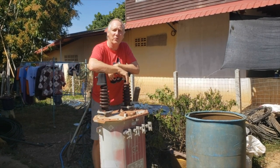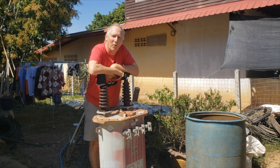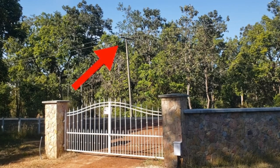Electricity. No house is complete without it, and yet sometimes it's so hard to get. Now in our case it should have been very simple, because there was a transport line right in front of the property.